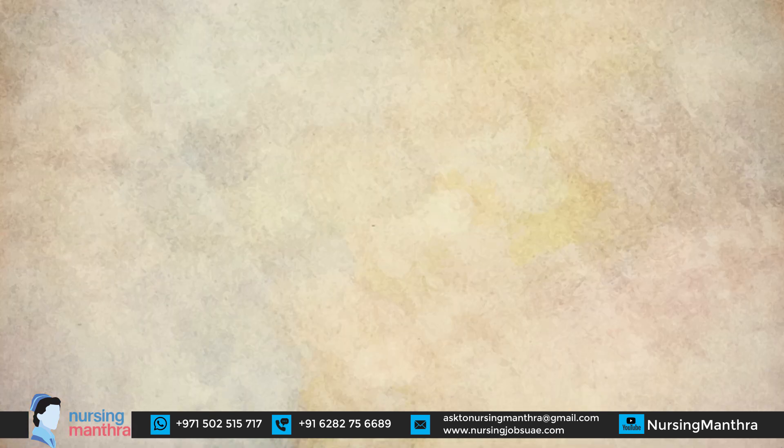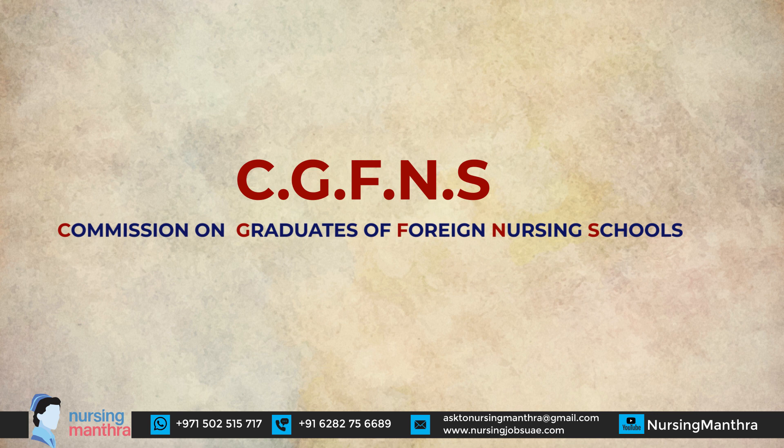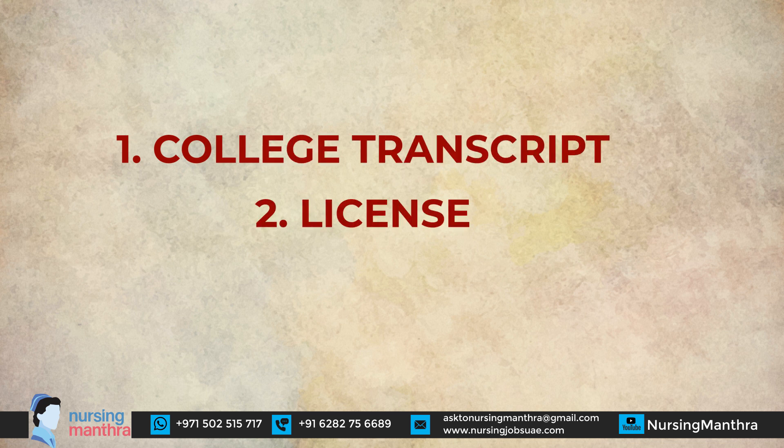The first step is credential evaluation by CGFNS. Credential evaluation is done by different agencies, but CGFNS is the most familiar. CGFNS means Commission on Graduates of Foreign Nursing Schools. They verify your documents — especially your college transcript and your nursing council registration. These two documents are mainly verified by CGFNS.